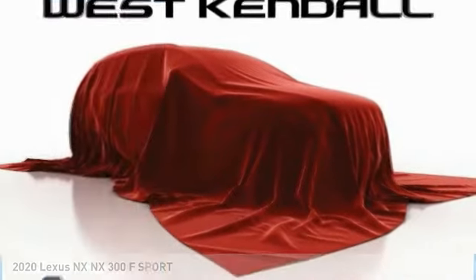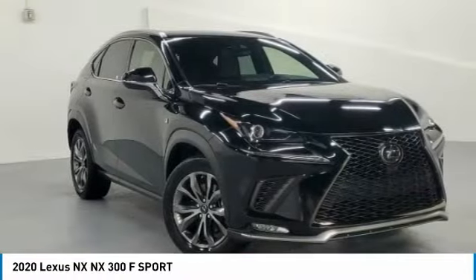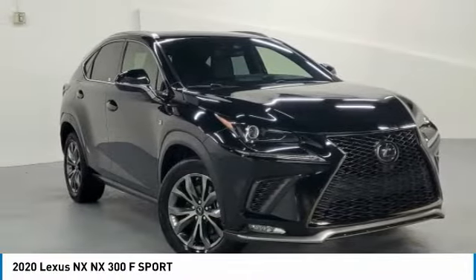Check out the 2020 Lexus NX. The Lexus NX is sculpted to look nimble while hinting at the incredible power concentrated inside.